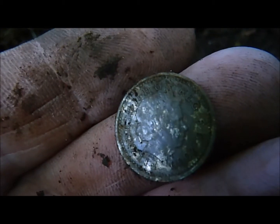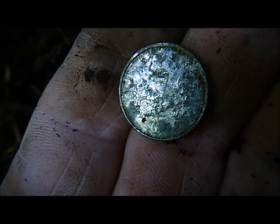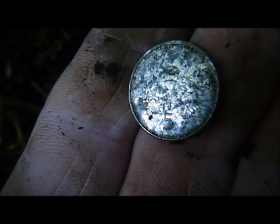Next up, another coin — this time a decimal 5p. So I'm 5p richer today! Not very good condition either. As I said, they don't deteriorate very quickly in the ground. Not the best of metal they're made from.